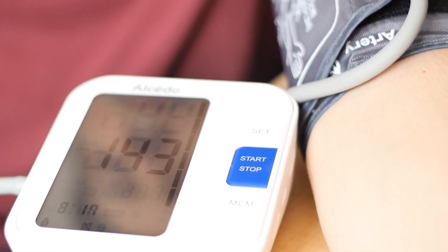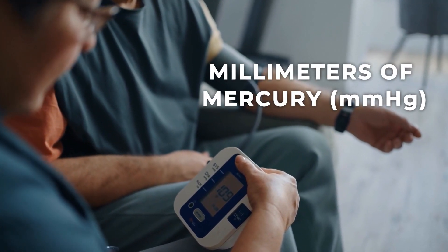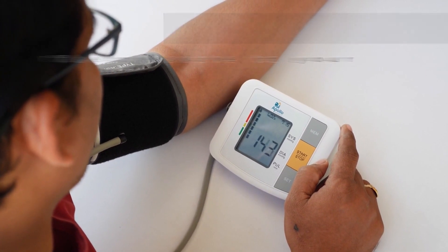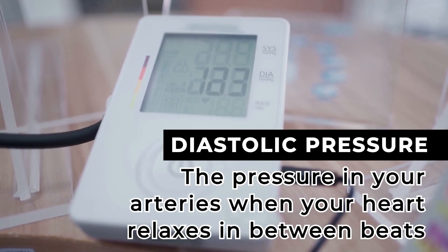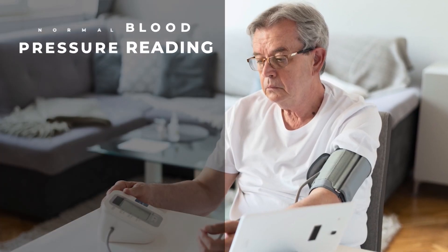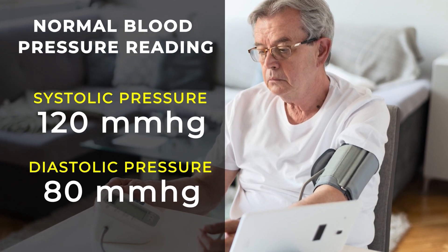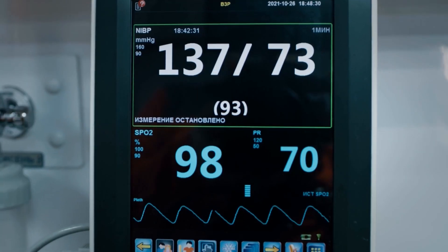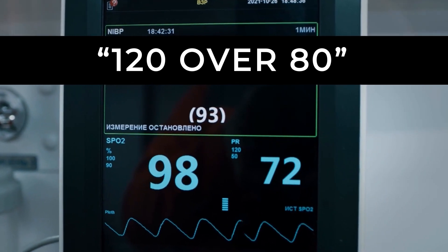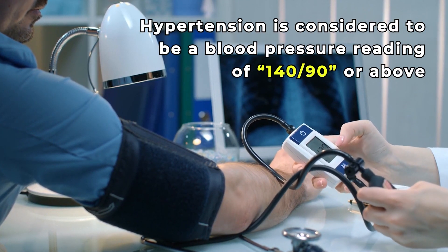This is why your doctor wants to check your blood pressure regularly. That rating is measured in millimeters of mercury and recorded as two numbers: systolic pressure, which signifies the pressure in your arteries when your heart is beating, and diastolic pressure, which shows the pressure when your heart relaxes between beats. A normal blood pressure reading is 120 mmHg systolic or lower and 80 mmHg diastolic or lower — doctors read this as 120 over 80. Hypertension is considered to be a blood pressure reading of 140 over 90 or above.